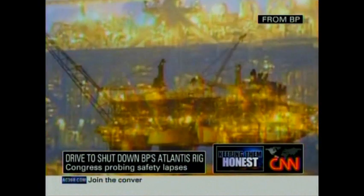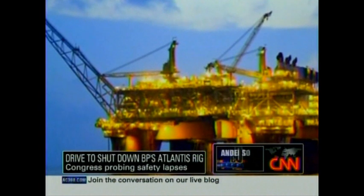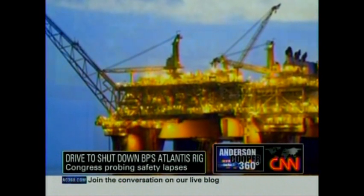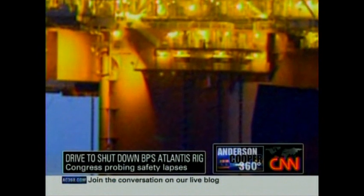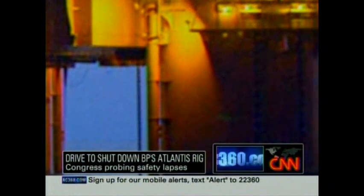And why doesn't the Interior Department step in and shut down Atlantis while BP gets its paperwork in order? The press secretary for the department said they could not comment because the matter is under litigation. But in a court filing, Interior Secretary Ken Salazar said the investigation of claims about Atlantis should be done by mid-September. Joe Johns, CNN, Washington.